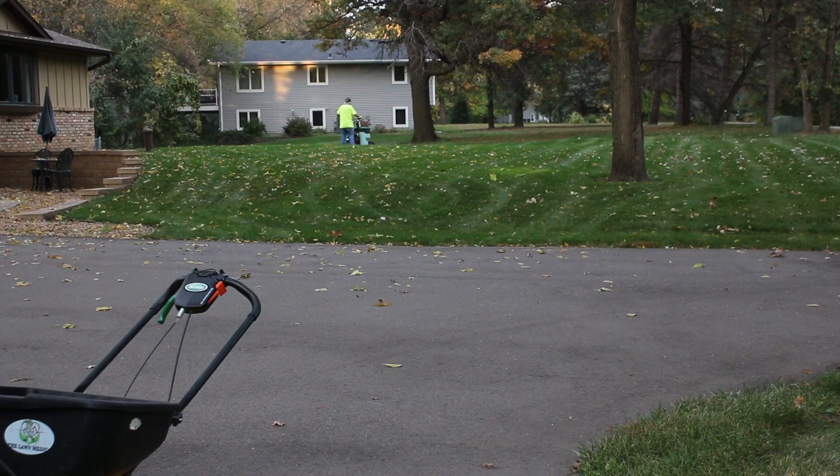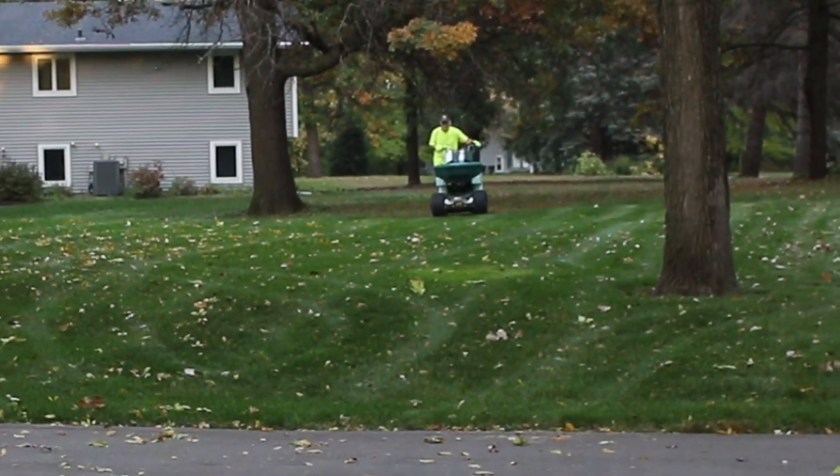Welcome back to My Green Lawn. Today we're going to go ahead and put some fertilizer down for the customer.